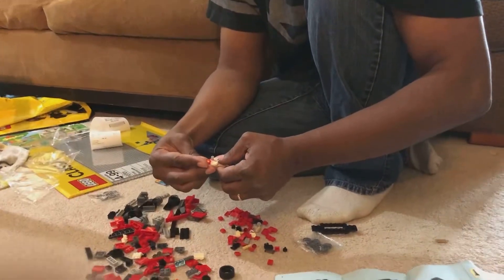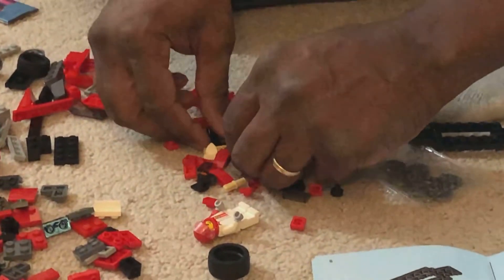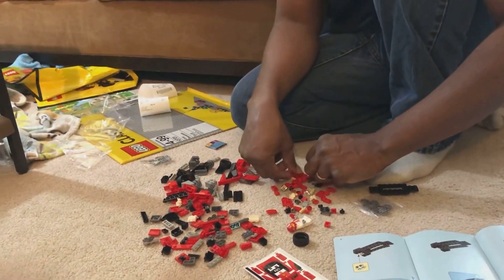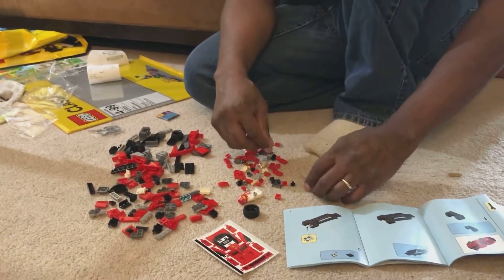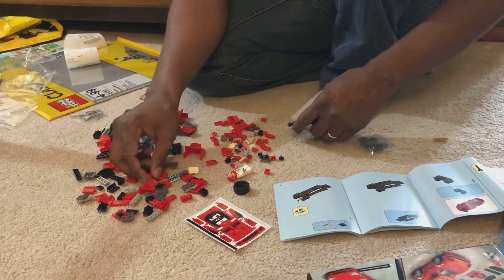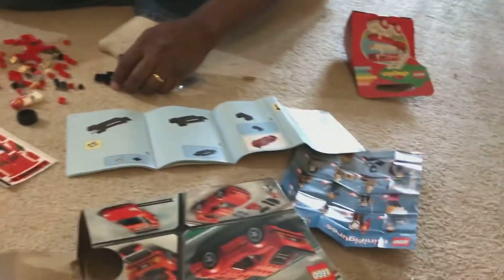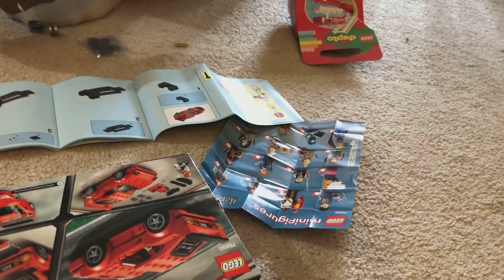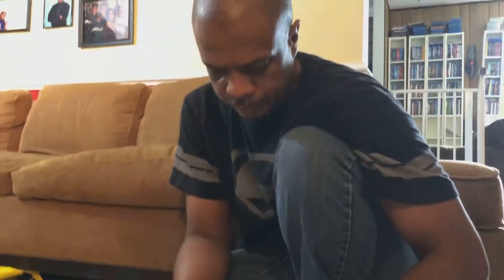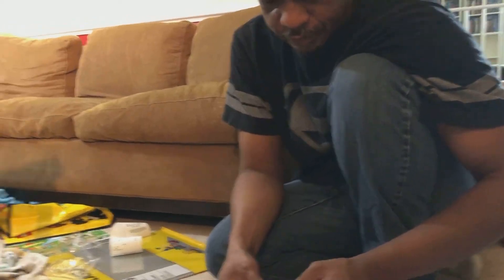The first set was like a Y-wing, a TIE interceptor — I bought it all. I collected Lego pretty much ever since then. There was a time when I wasn't too into Lego Star Wars anymore because it got to the point where — how many X-wings can you get? How many TIE fighters can you get?